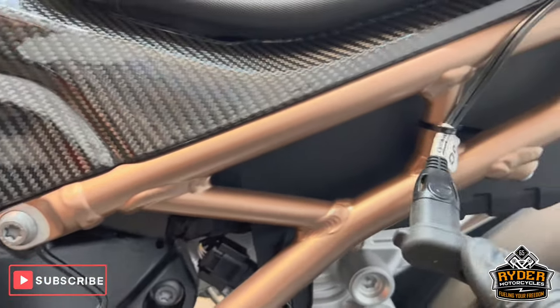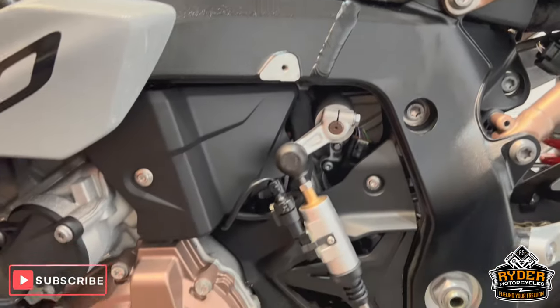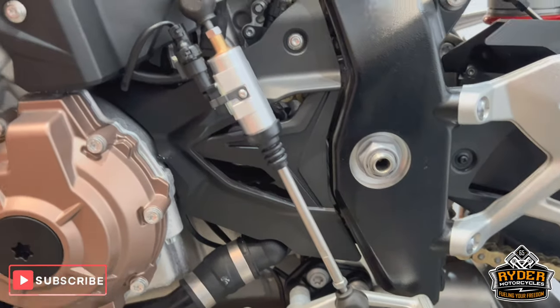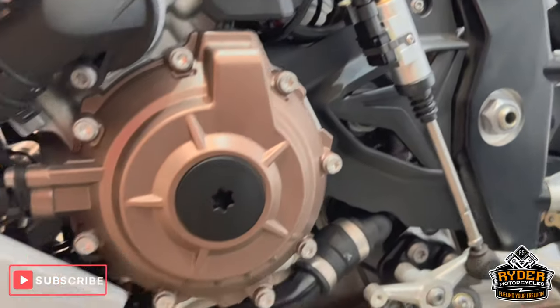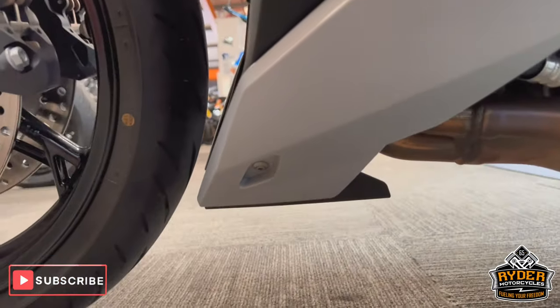That charger is just for us to keep the bike charged while it's in the shop, but you can purchase that separately if you wanted. It's also got the quick shifter and blipper — probably one of the best quick shifters you can use. Low down your belly pan is all really nice and all the frame is nice.